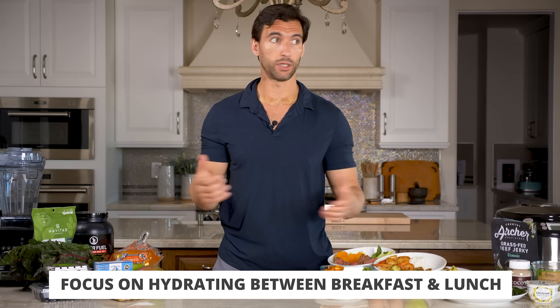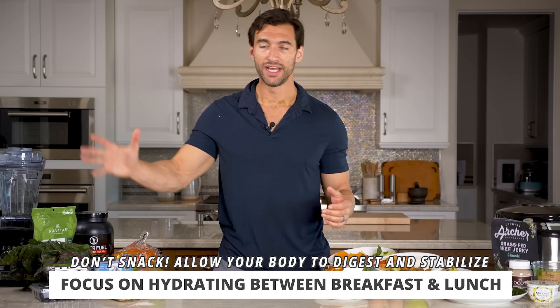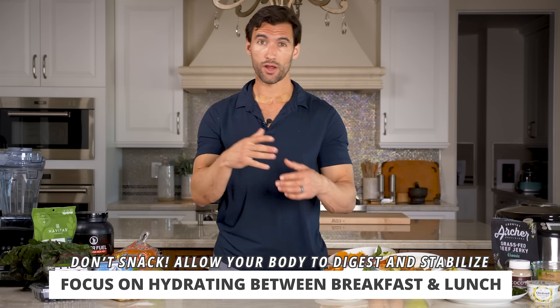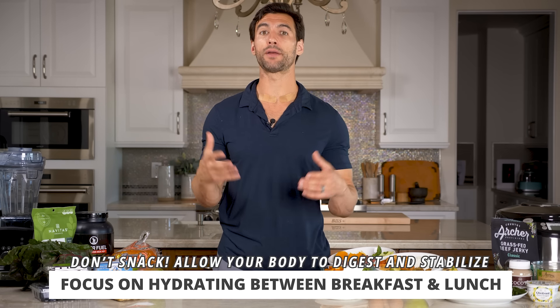Now in between breakfast and lunch, I want you to just focus on hydrating. Don't snack — allow your body to digest the foods and stabilize your blood sugar. Then around four or five hours later, you might be going for lunch.